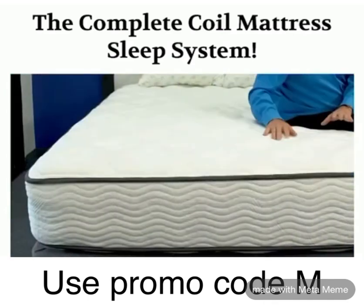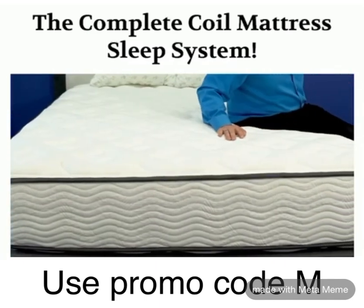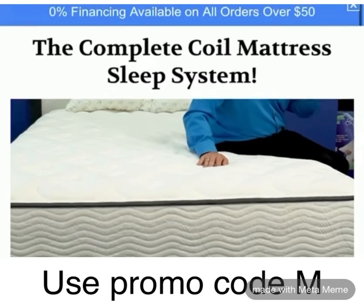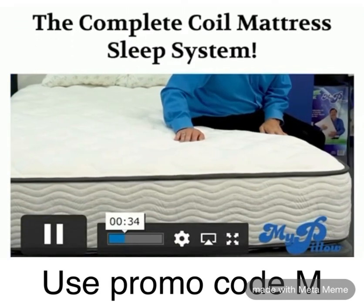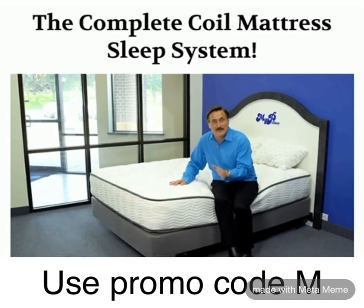But guess what? Now you have the best of both worlds — the best designed traditional bed that you have rolled up in a box and delivered right to your front door from MyPillow. The new mattress that we designed at MyPillow, by the way, it's so new we haven't even named it yet.